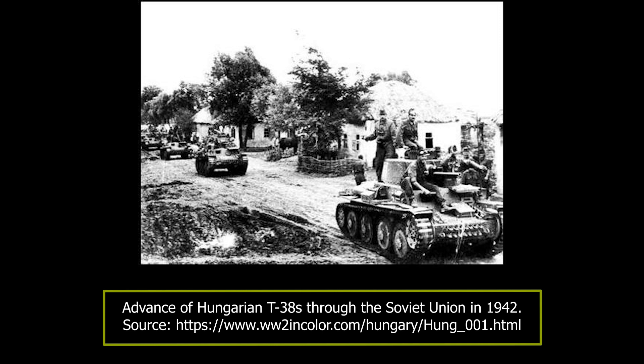The Soviet tanks caused chaos in the Hungarian lines. The German 700th Armoured Detachment, equipped with Panzer 38T tanks, was also decimated. The Soviets then engaged the Hungarian 12th Field Artillery Regiment, which they destroyed, but the Soviets lost 9 tanks in the process.